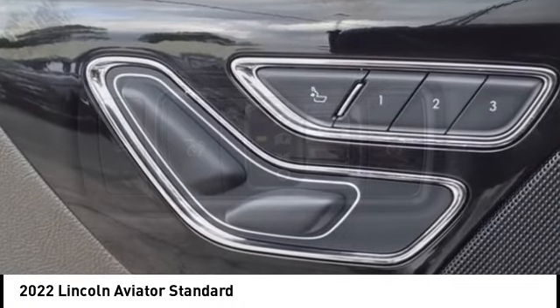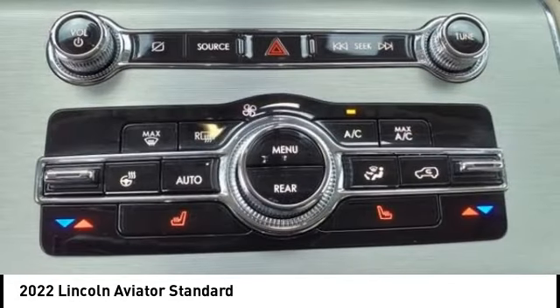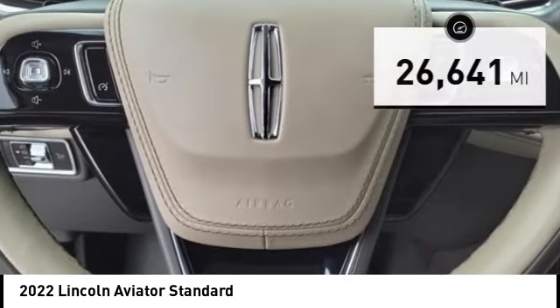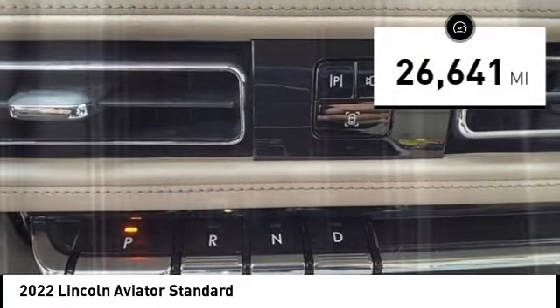Properly equipped, the Aviator can tow up to 7,300 pounds, significantly more than most imported SUVs in its size class. This vehicle has less than 30,000 miles. Here are some of this vehicle's great options.